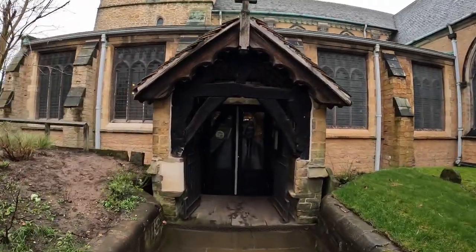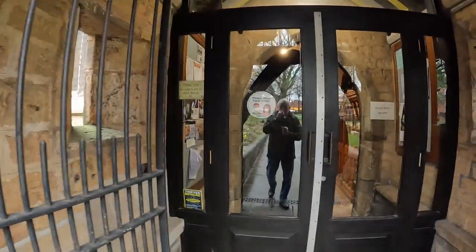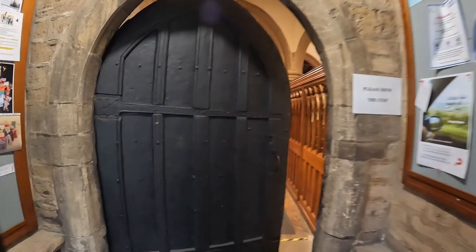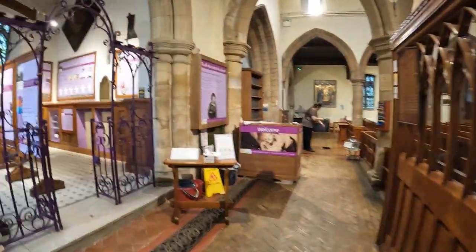We've got this entrance porch here, which is built of stone and timber — lovely big old oak timbers just there. Sue's going to open the door. And we've got this other door here with a stone surround. So let's go on in and have a look in here.